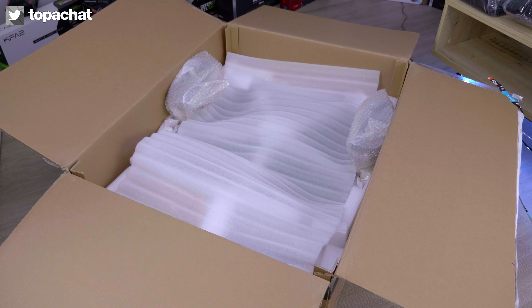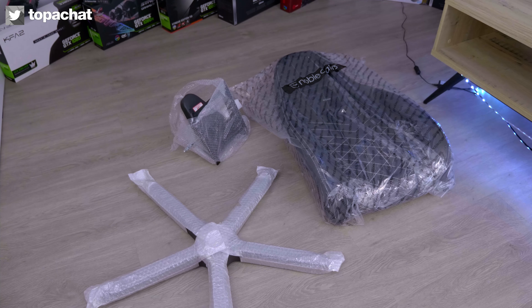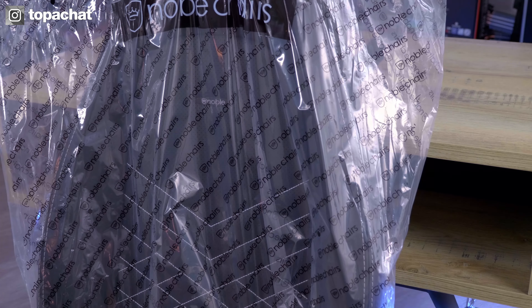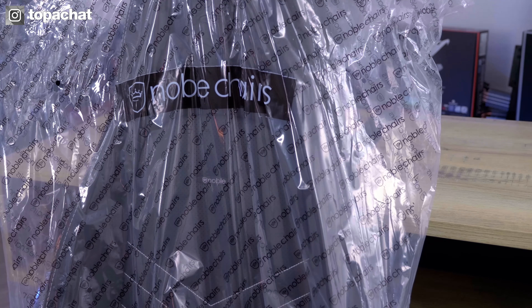Les fauteuils gaming tirent leur forme des sièges baquet des plus grosses voitures de sport. Le nouveau modèle de Noblechairs, le Ikone, ne fait pas exception à la règle. Sa forme, beaucoup plus sobre que celle des Epic par exemple, s'inspire directement de celle des sièges des mythiques 911 de chez Porsche et 570S entre autres de chez McLaren.